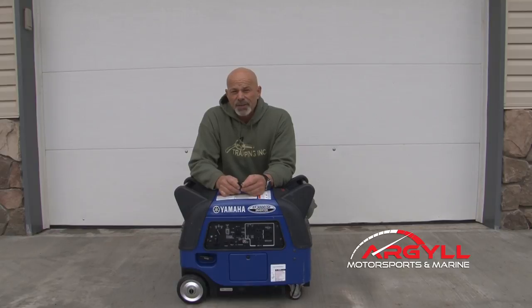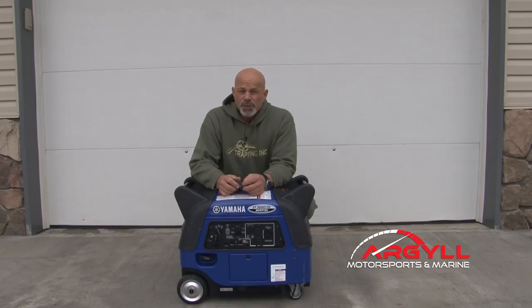We've run this machine now for over a year out on the trapline and it has been flawless. It started no matter how cold. It has run all day long — 10, 12 hours some days. All we've done is add gas and changed the oil when scheduled. It comes with a three-year warranty, and like all Yamaha products I've had anything to do with, it doesn't let you down. It just runs and runs and runs. It's one of those products that you feel good about buying.